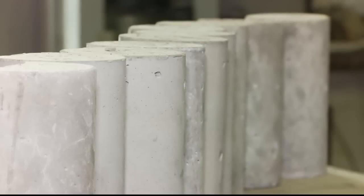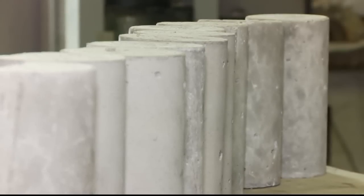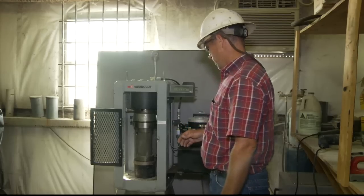The self-consolidating concrete that will eventually surround the fiberglass pipe is mixed and taken to the pouring station. As the concrete is cast, cylinders are taken for compressive strength tests.